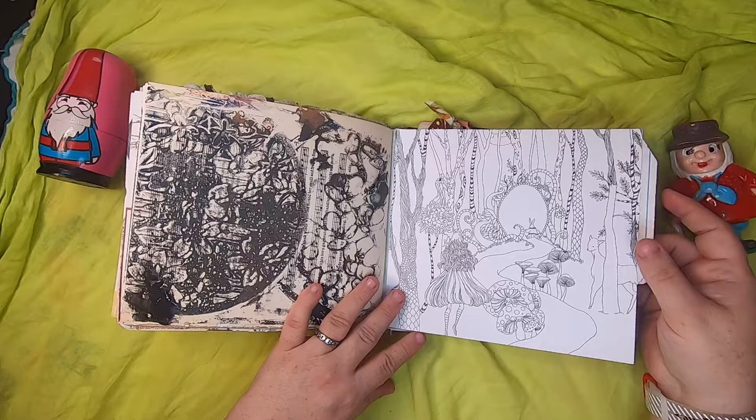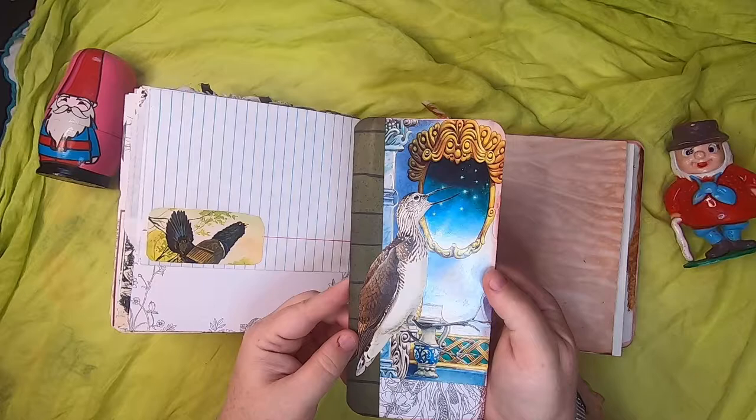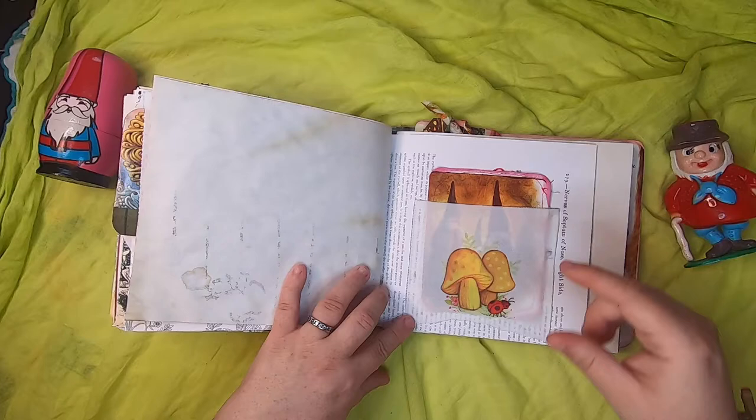This side is a jelly print on music paper. This side has more of the Pandora coloring book, and then there's a lined paper pocket. Inside is a large journal card with a beautiful bird that's been collaged.